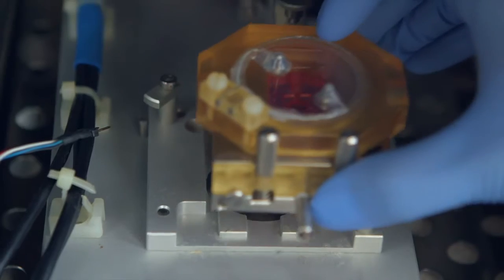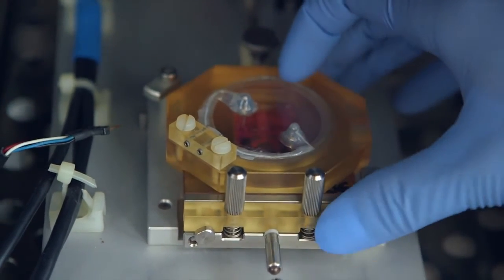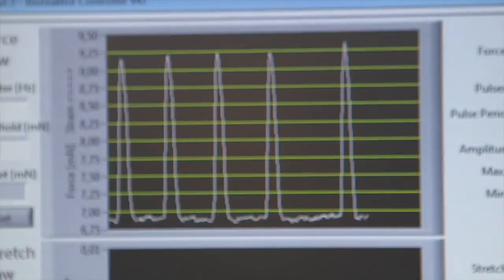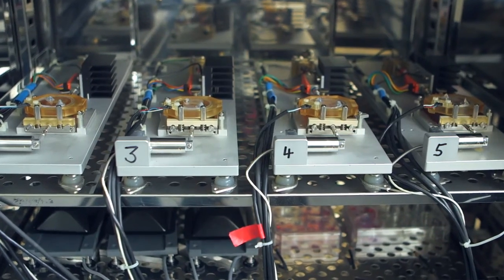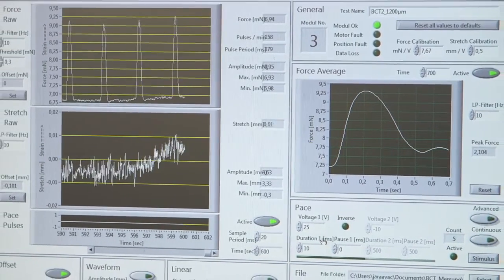We know that these cells integrate into the heart and form heart muscle cells. This has been shown in several studies from the United States, and we have confirmed these results in small rodents. Eventually, we need to be able to show that we can successfully create a functioning heart muscle within the heart. Up until now, this has not been achieved.